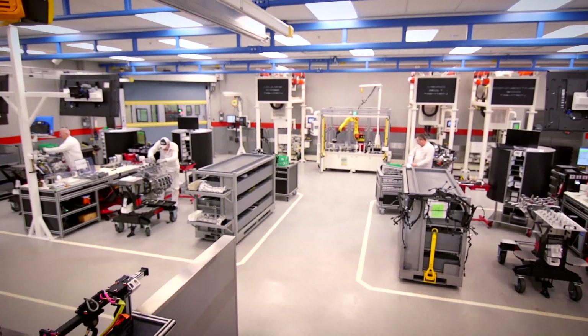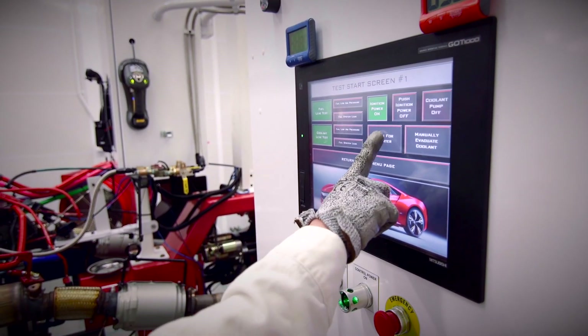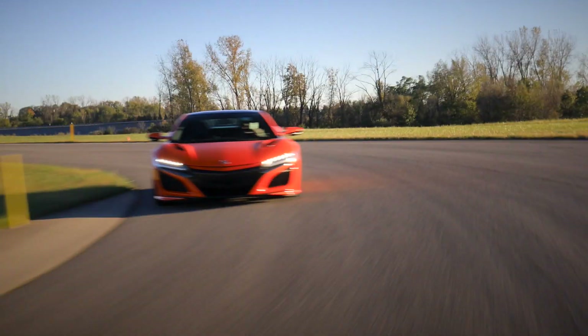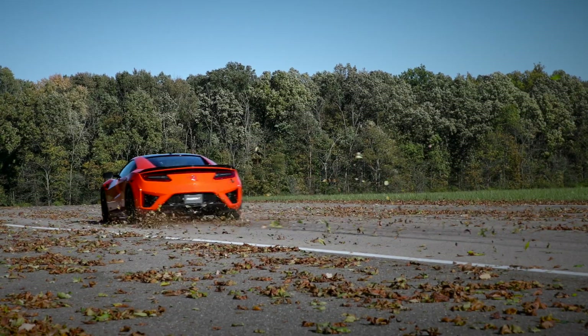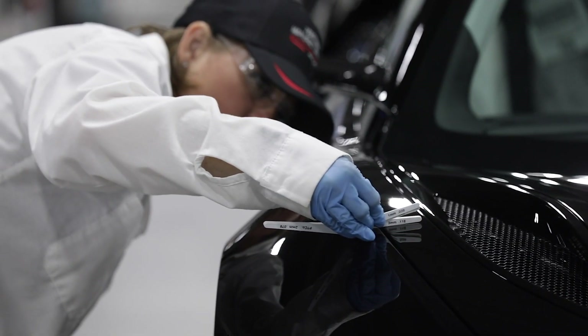The engine does come from our Anna engine plant. One thing really cool about Anna is they break every one of these engines in, so you can take an NSX straight from the showroom to the track the same day — no break-in required. We're at one of the final processes in assembly, where we install all of the panels and make sure they're absolutely perfect. You can see Jamie checking the gaps, and if they're not right, she will adjust them until they are perfect.